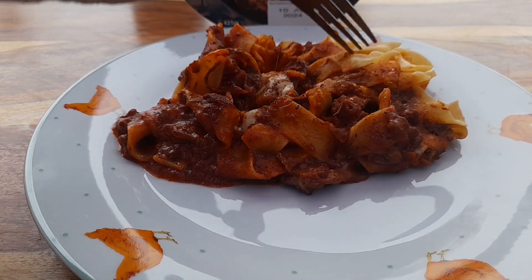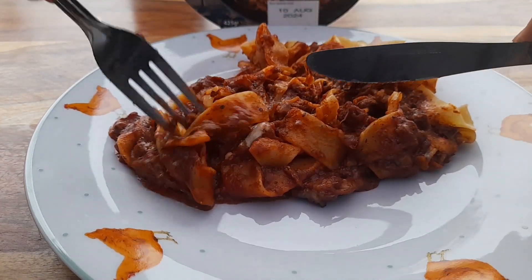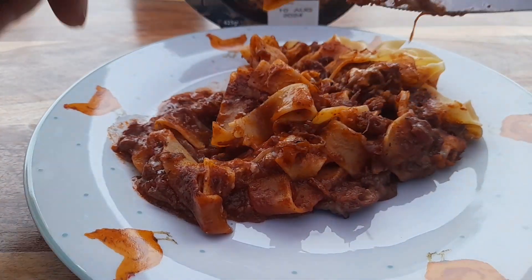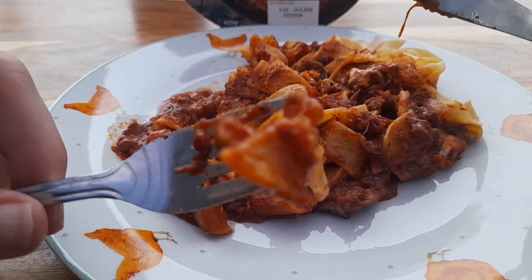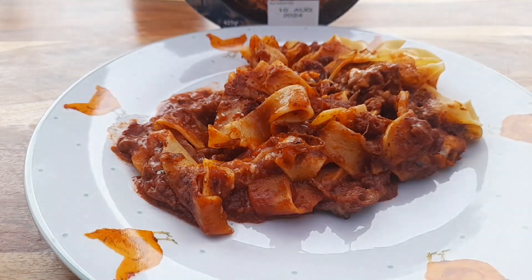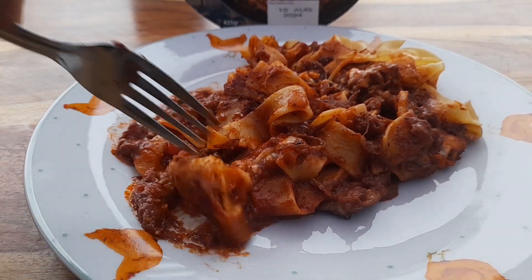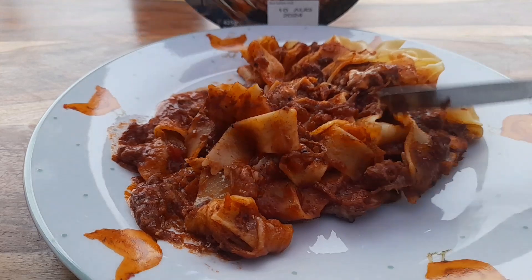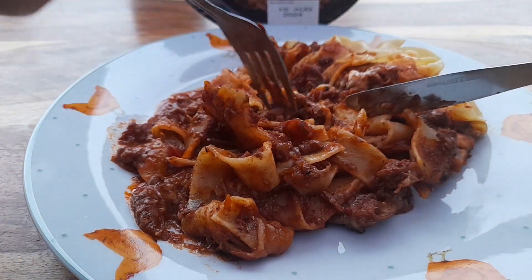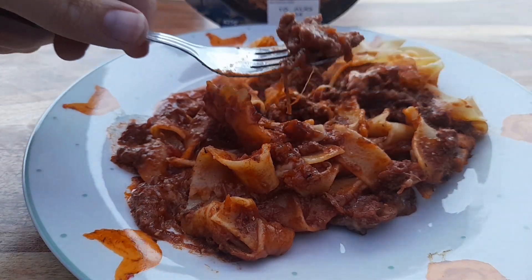Right then, let's dig in. So that pasta looks like it's gone a little bit dry in the microwave. Let's have a go — let's cut some of this off here. Trying the pasta on its own first — decent flavour, decent texture. Let's see if we can find some of this steak that's in here. Doesn't look like there's a lot of it.